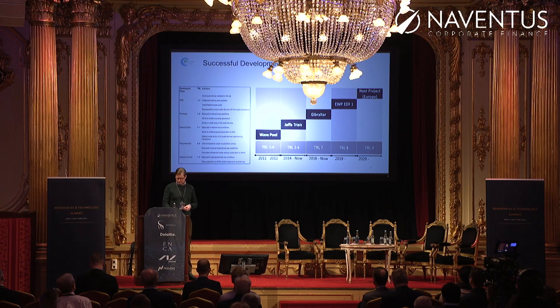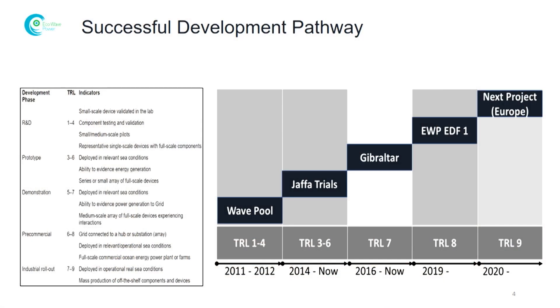This has taken a lot of years and gone through a lot of trials. We started in 2011 with wave pool trials, then later moved on to doing a prototype in Jaffa, Israel. Then in 2016 we did a demonstration project in Gibraltar. That one has been in operations ever since.